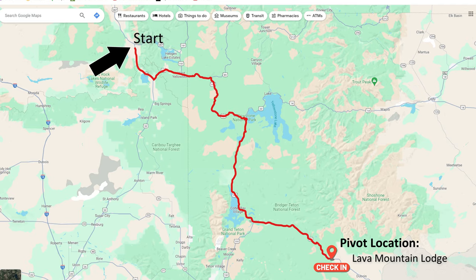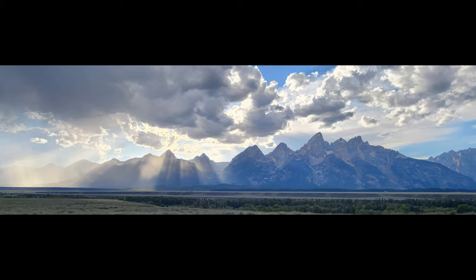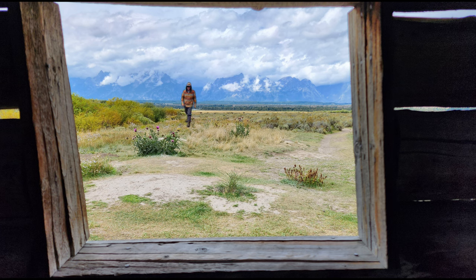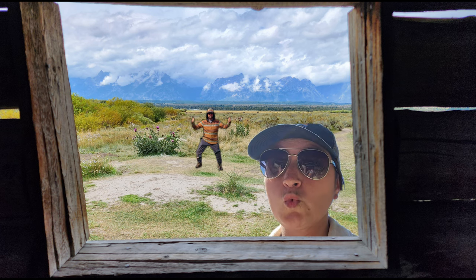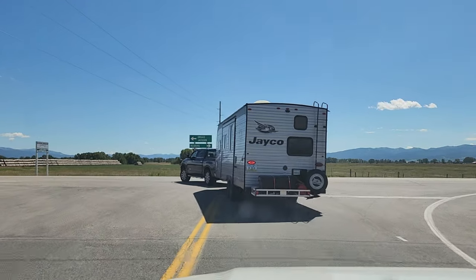We're about to head on a three-hour-plus road trip, saying goodbye to Yellowstone and heading to the Tetons. We're going to stay at another HipCamp to set up our pivot, search the area for some BLM lands, and we are planning on posting up next to those gorgeous mountains for several weeks. If anything interesting happens, I'll make sure to bring you along. We are off to Jackson!